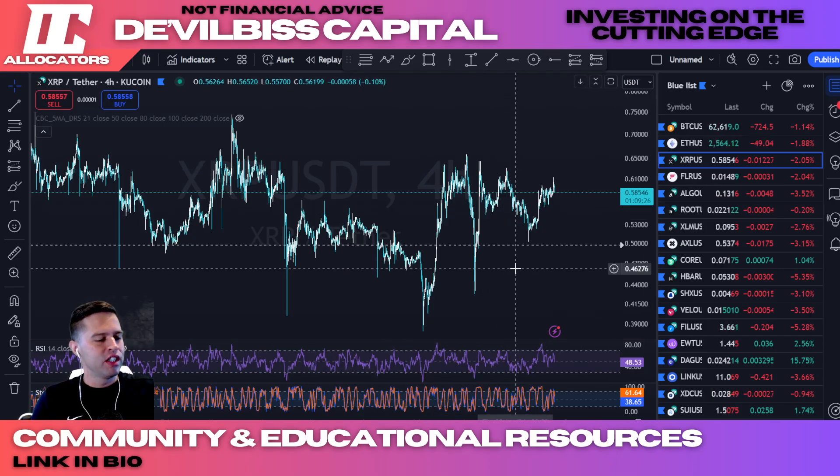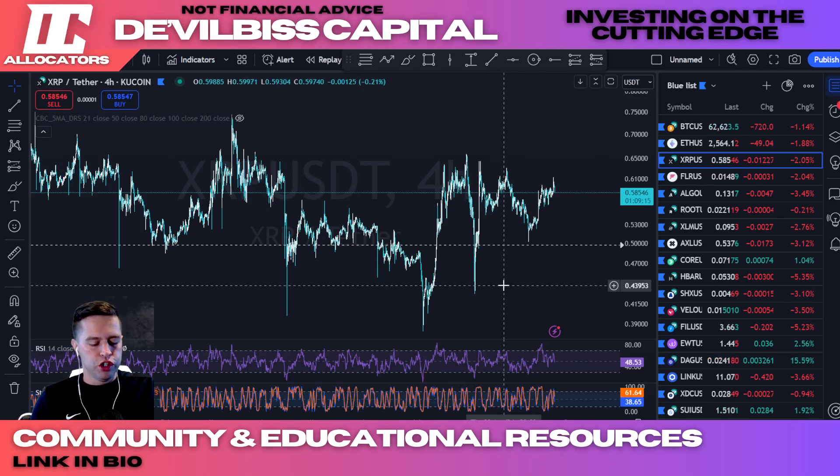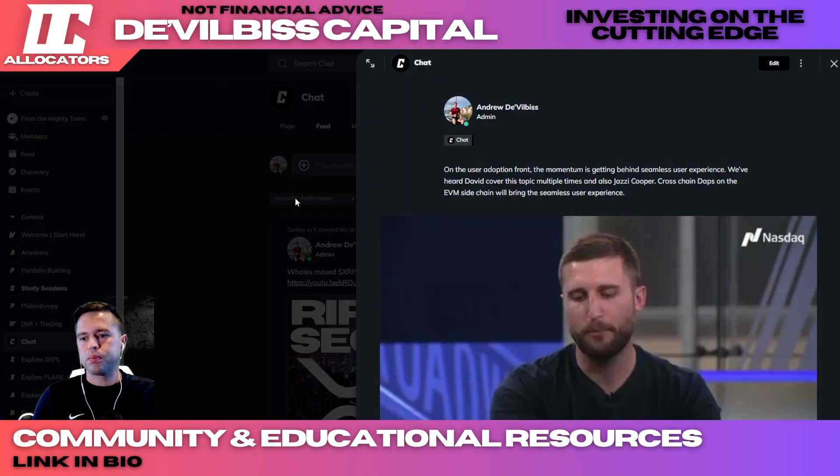XRP is at about 58 cents today, everything looking pretty. We just got an interest rate drop last week, so let's really do some homework today while we have the chance, before the bull run, so we can understand what's really going on in this ecosystem.